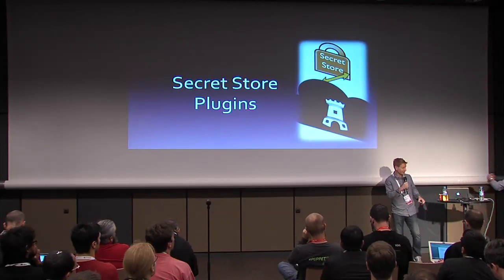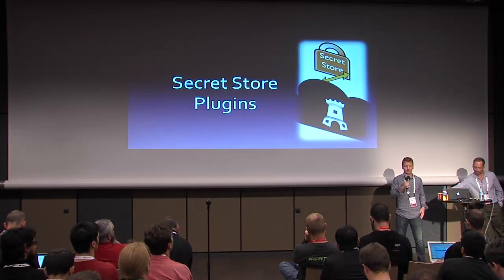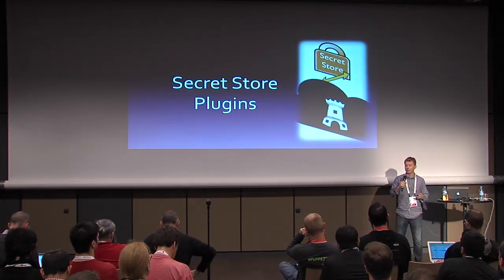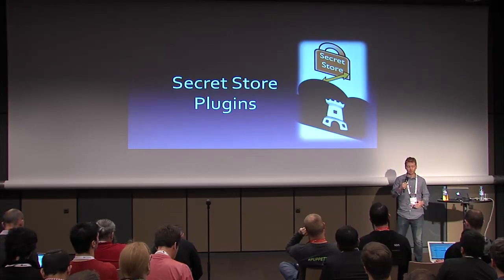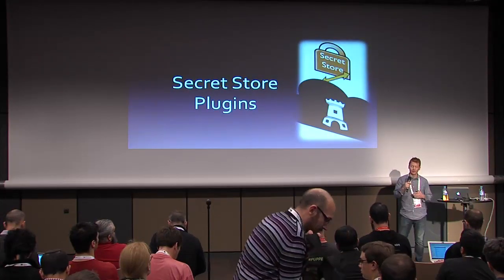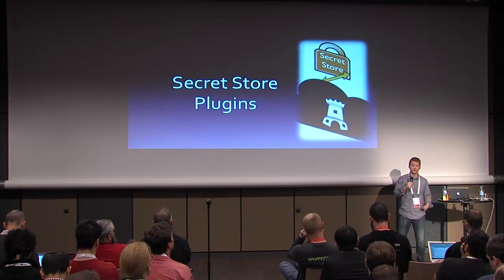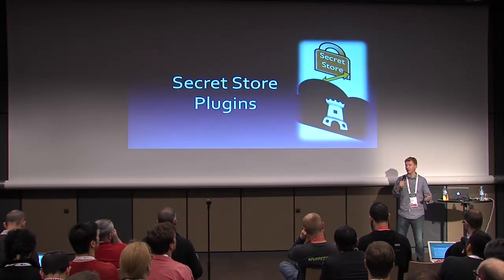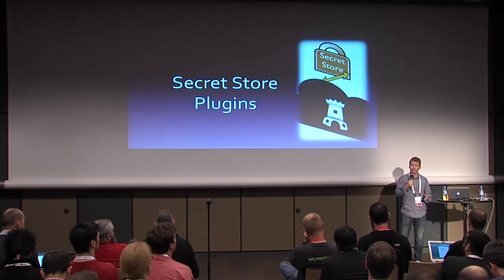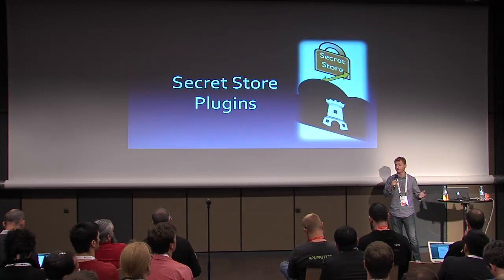I'm going to talk about the secret store plugins within Barbican. What's cool about the secret store plugin is this is what you can use to configure how you want your secrets managed by Barbican. Some people have requirements that their encryption keys need to be created and stored on a FIPS compliant device that's tamper-proof and has auditing capabilities. If that's the case and your device is KMIP compliant, you can configure Barbican to talk to that device using the KMIP secret store. If it's not KMIP compliant, we have a couple of other secret stores that may work for you, and if those don't work, you can always write your own.